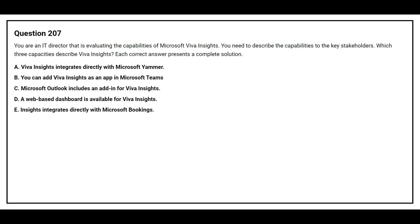Option A: Viva Insights integrates directly with Microsoft Yammer. Option B: You can add Viva Insights as an app in Microsoft Teams. Option C: Microsoft Outlook includes an add-in for Viva Insights. Option D: A web-based dashboard is available for Viva Insights. The correct answers are Option B: You can add Viva Insights as an app in Microsoft Teams; Option C: Microsoft Outlook includes an add-in for Viva Insights; and Option D: A web-based dashboard is available for Viva Insights.